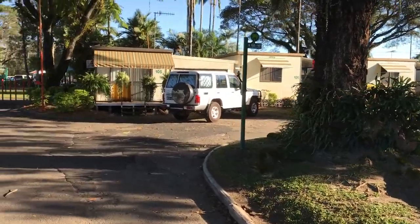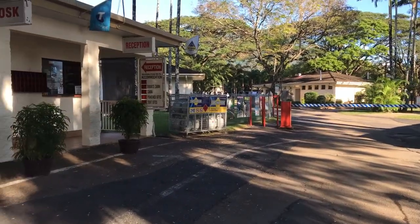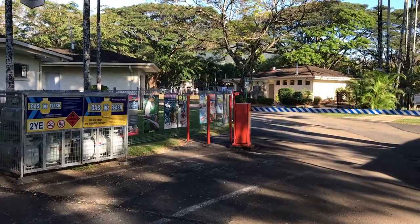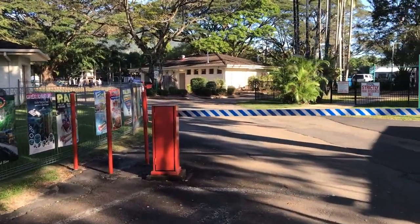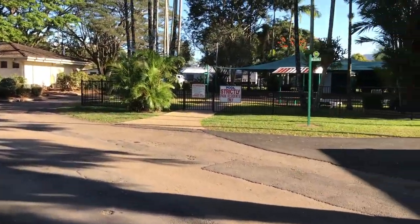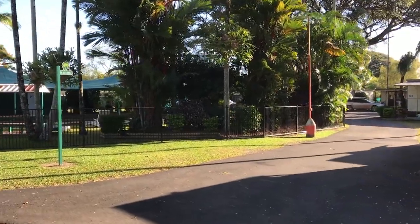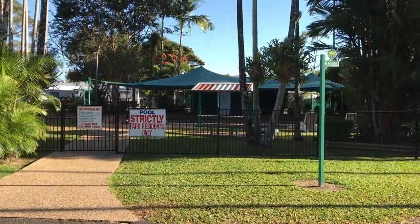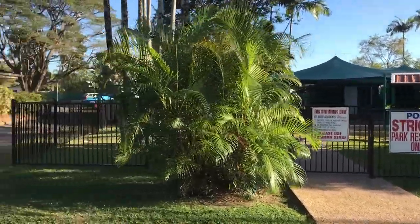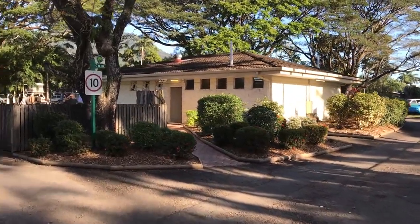You can see cabins and units to the right, reception here on the left hand side. It's security gated — they'll give you a code when you arrive. The park heads around to the right, and right in front of us we've got the in-ground pool. There's an amenities block here on the right.